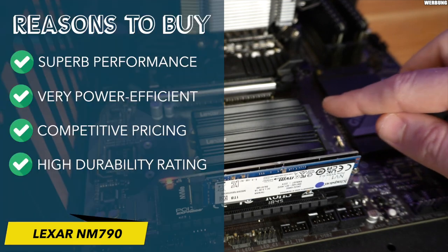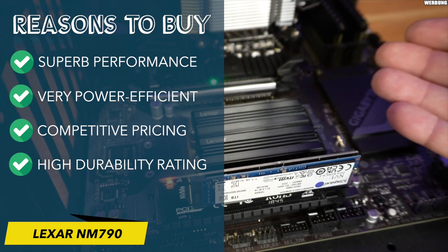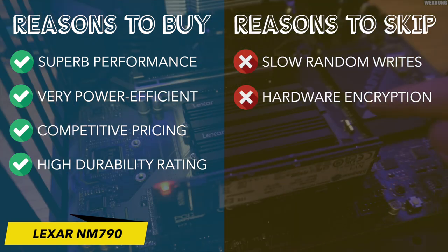Reasons to buy: superb performance, very power efficient, competitive pricing, high durability rating. Reasons to skip: very slow random writes, does not support hardware-based encryption.